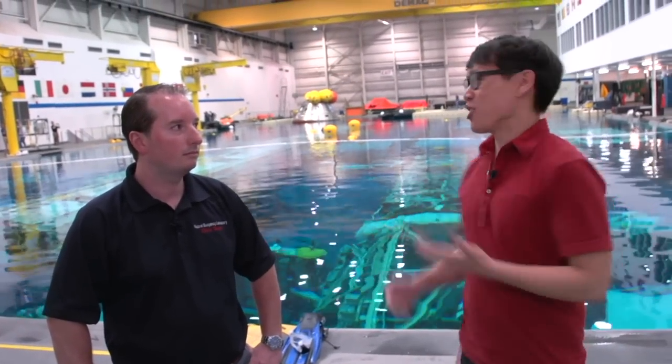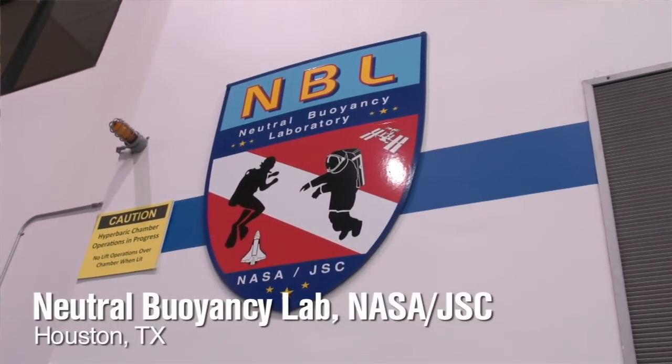Hey, it's Norm from Tesla.com, and this is so amazing. I'm here in Houston, Texas, at NASA's Neutral Buoyancy Lab, the NBL.